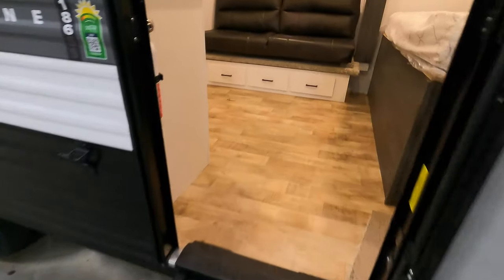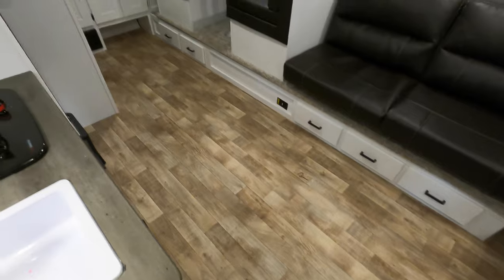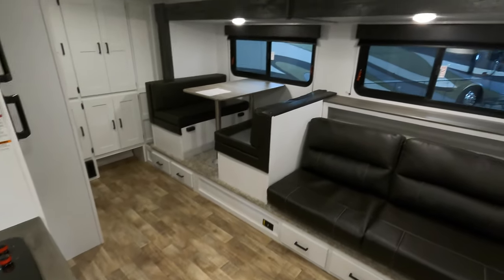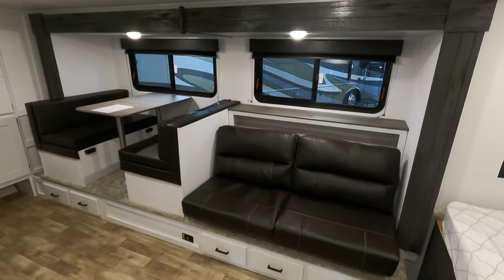Let's take a walk inside. What's nice — no carpet. You can always put throw rugs down, and the color is such that if you don't sweep or clean, no one's probably gonna know the difference. Nice big couch-dinette slide out there.